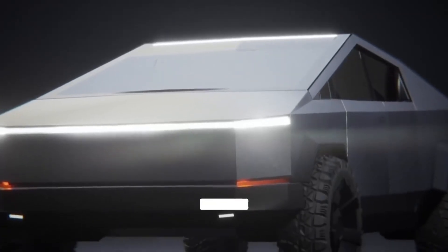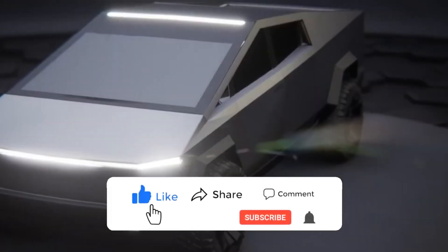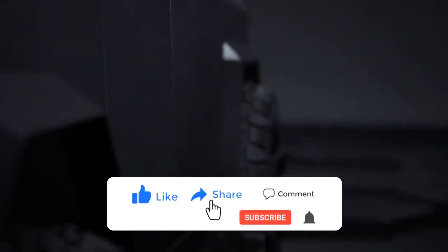As the world prepares to witness the official unveiling, one thing is certain: the Tesla Cybertruck is poised to redefine the electric pickup landscape.